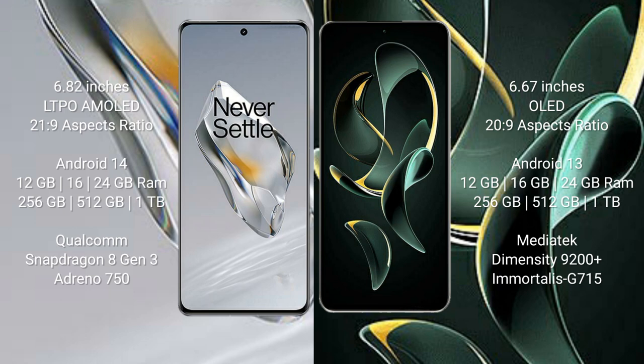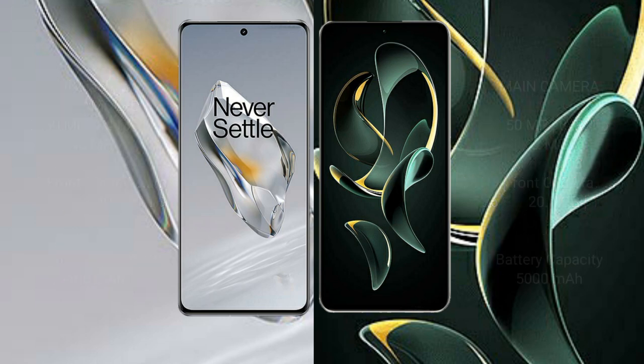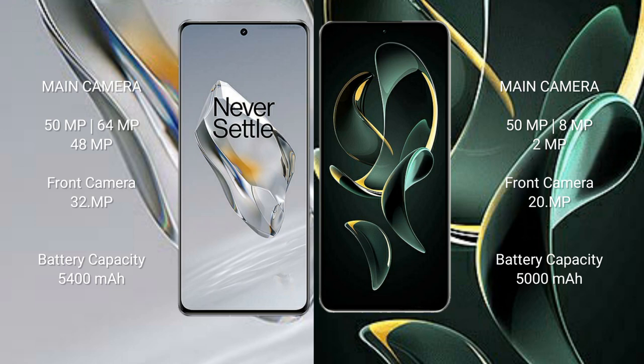The OnePlus 12 offers 256GB, 512GB, or 1TB internal storage with a Qualcomm Snapdragon 8 Gen 3 processor and Adreno 750 GPU. The Redmi K60 Ultra comes with 12GB, 16GB, or 24GB RAM and 256GB, 512GB, or 1TB internal storage with a MediaTek Dimensity 9200 Plus processor and Mali-G715 GPU.